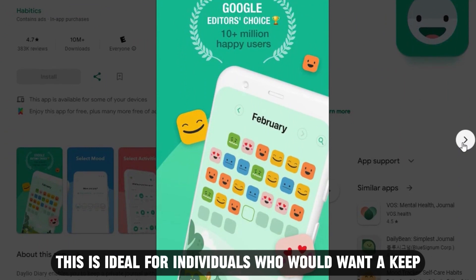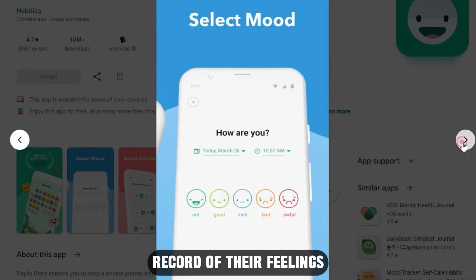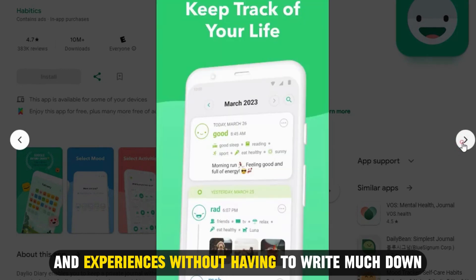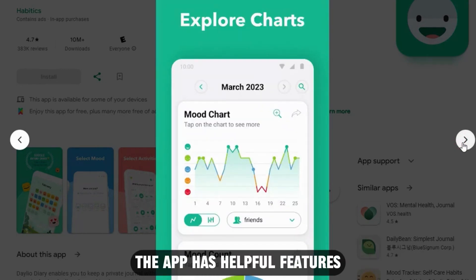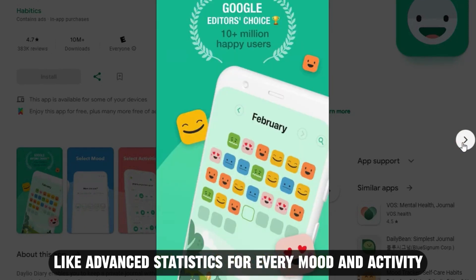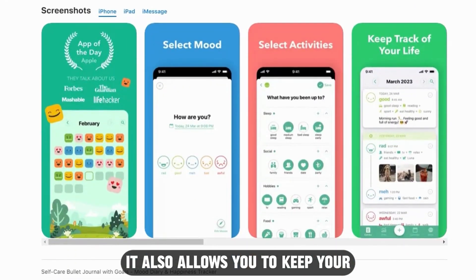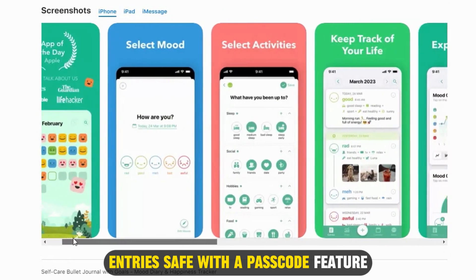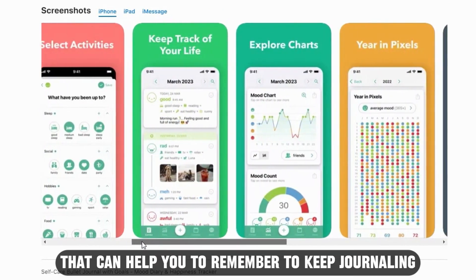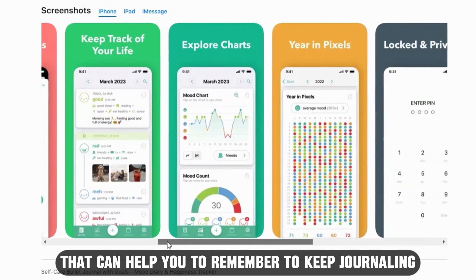This is ideal for individuals who would want to keep a record of their feelings and experiences without having to write much down. The app has helpful features like advanced statistics for every mood and activity. It also allows you to keep your entries safe with the passcode feature, and has reminders that can help you remember to keep journaling.